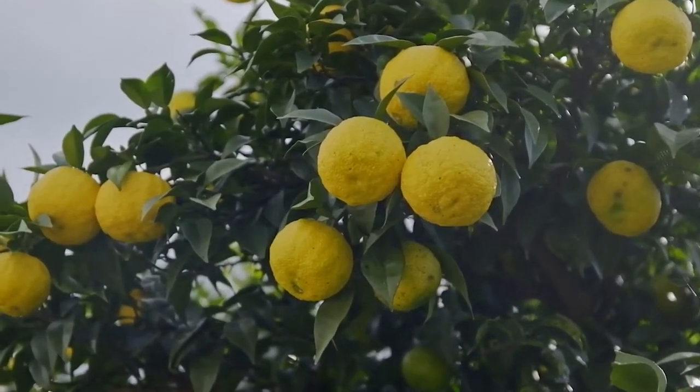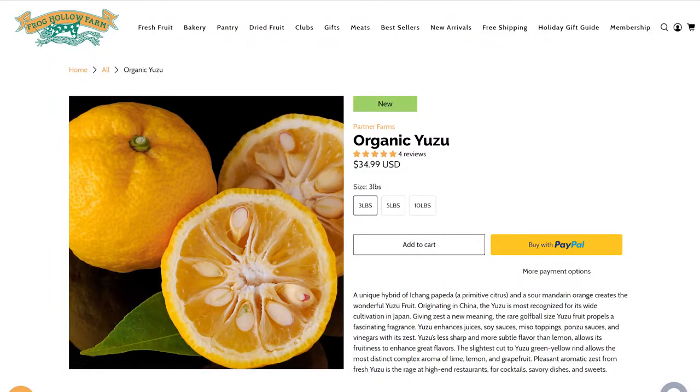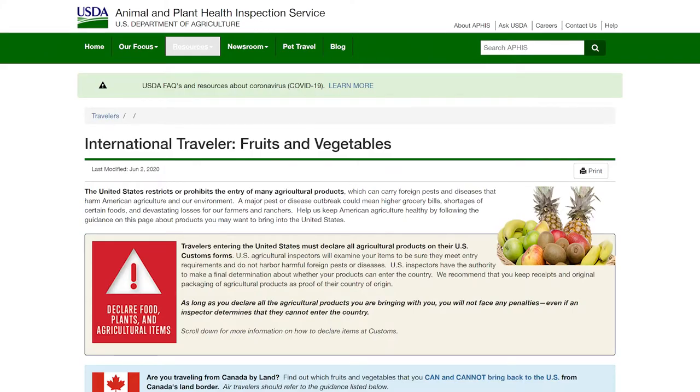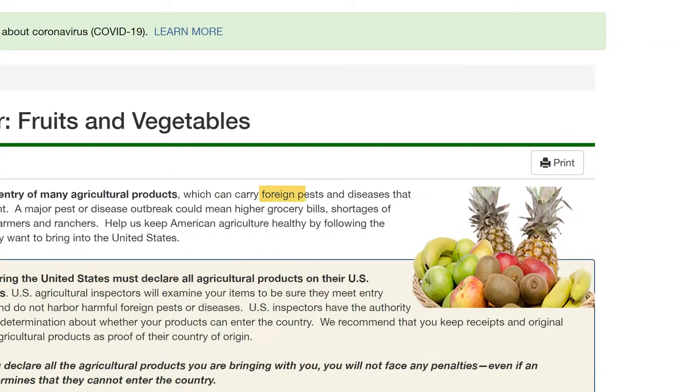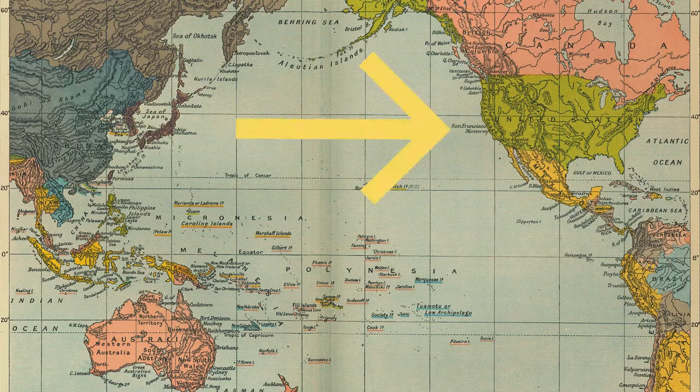The Japan External Trade Organization records that Kochi produces approximately 52 percent of the 27,000 tons of yuzu grown annually within the nation. Fresh yuzu is incredibly rare in the United States, which prohibits most agricultural imports due to fears of foreign pests and diseases. The supply is limited to yuzu plants brought to California by Japanese immigrants in the 19th century.